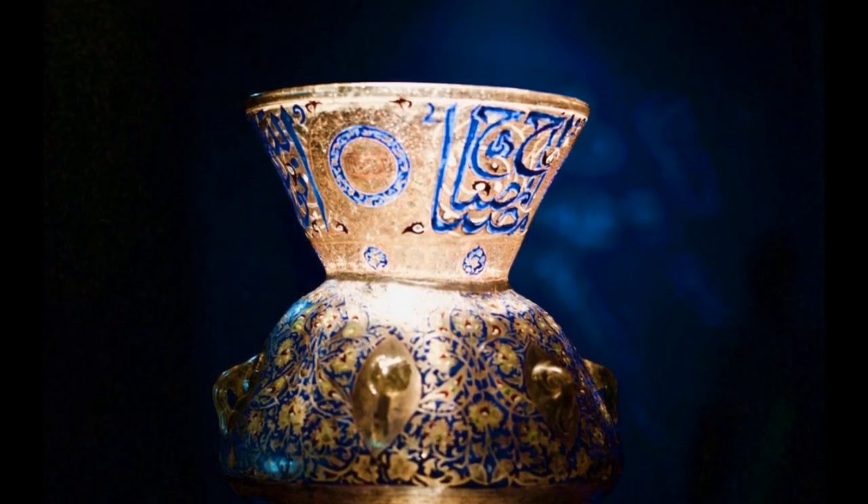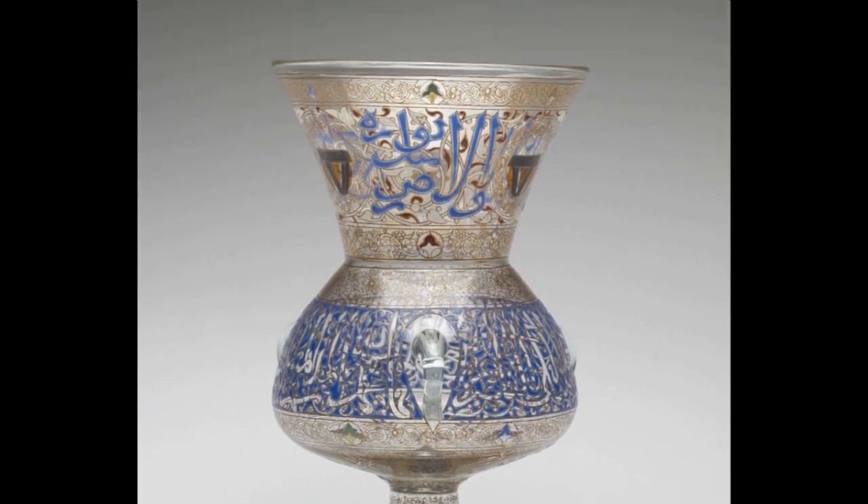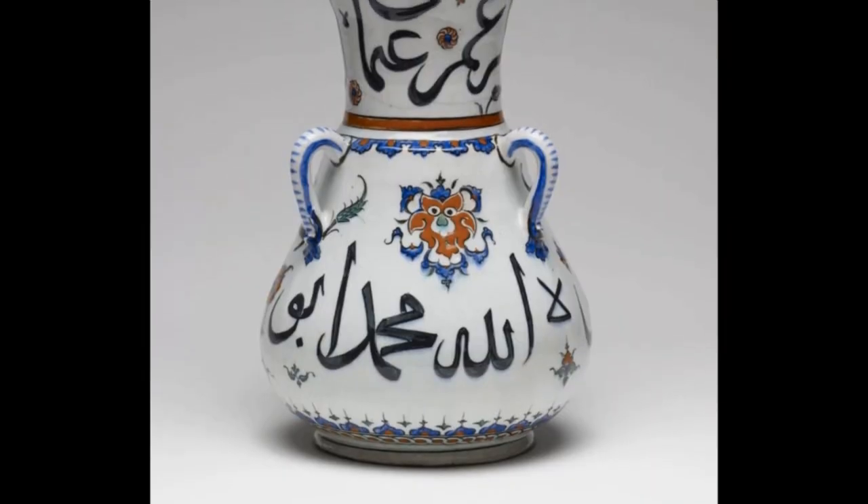Mosque lamps were also symbols of divine light, and therefore of God's presence in the place of prayer, while the ornamental spheres symbolized the orb of heaven.